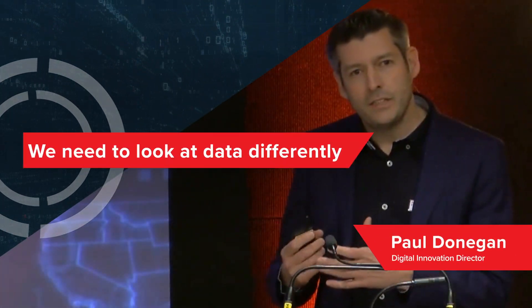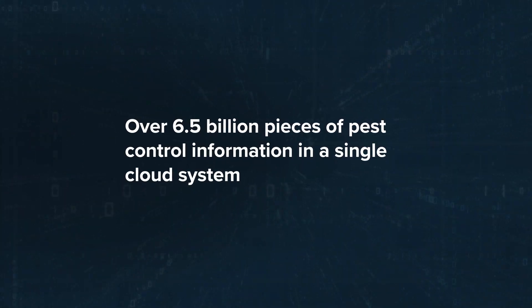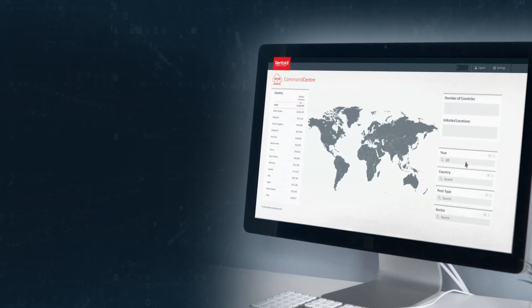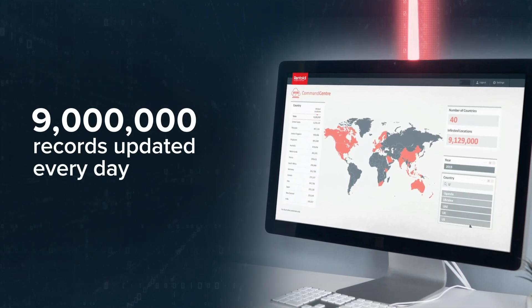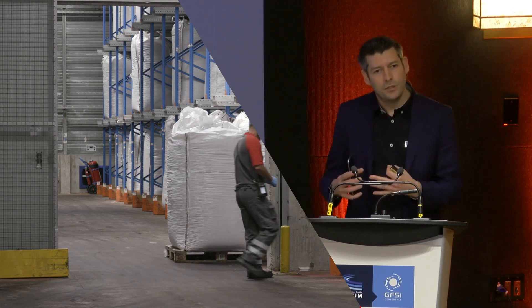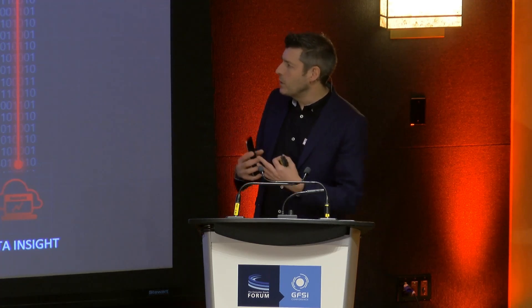We need to start looking at our data differently. We have over 6.5 billion pieces of pest control information in a single cloud system, updating almost 9 million records every single day right across the world. We're partnering with the best in the industry to help protect our data. Safety and security is at the heart of this design, and we make this data accessible to our colleagues so that they can help your sites stay pest-free.